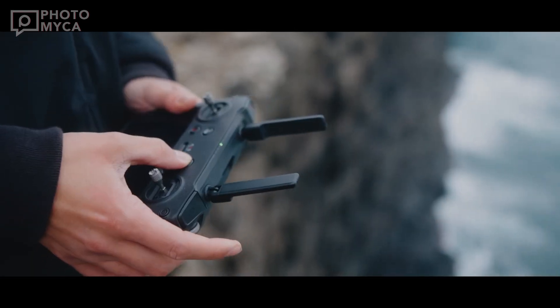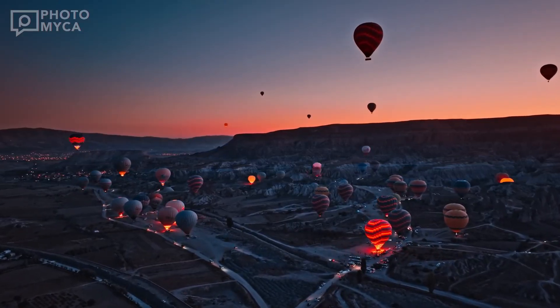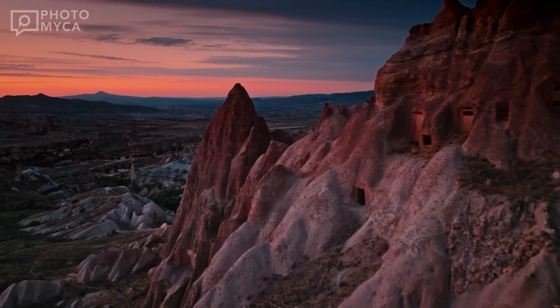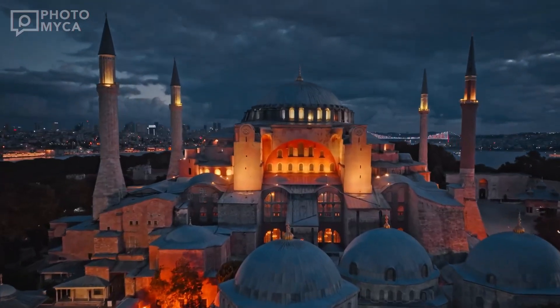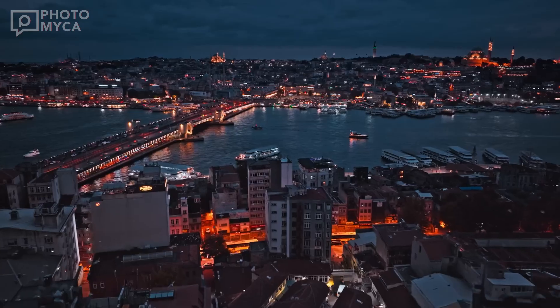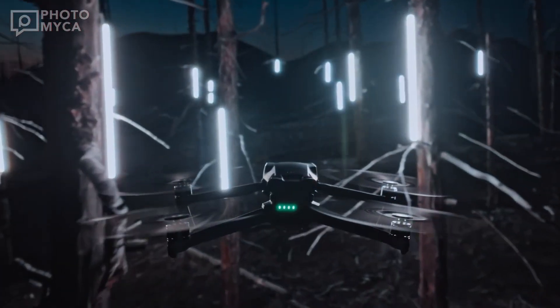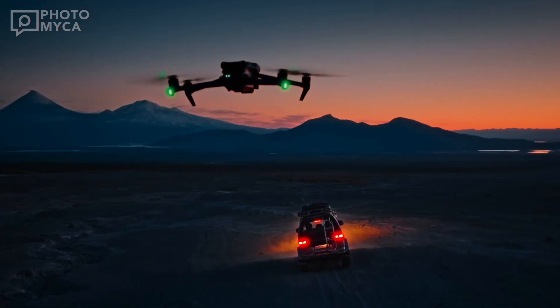Let's talk performance. Rumors suggest that the Mavic 4 will feature a tougher yet lightweight build, potentially weighing under 900 grams. If true, this would enhance its maneuverability and extend its flight time — a crucial feature for professionals working in demanding environments. Additionally, integrated LED beacons on both the top and bottom of the drone could make night flight safer and more efficient.